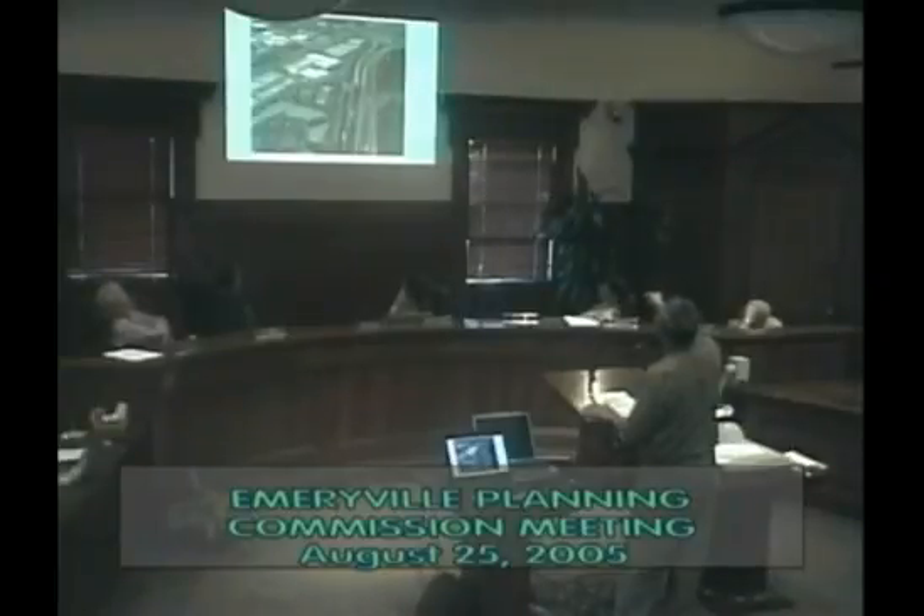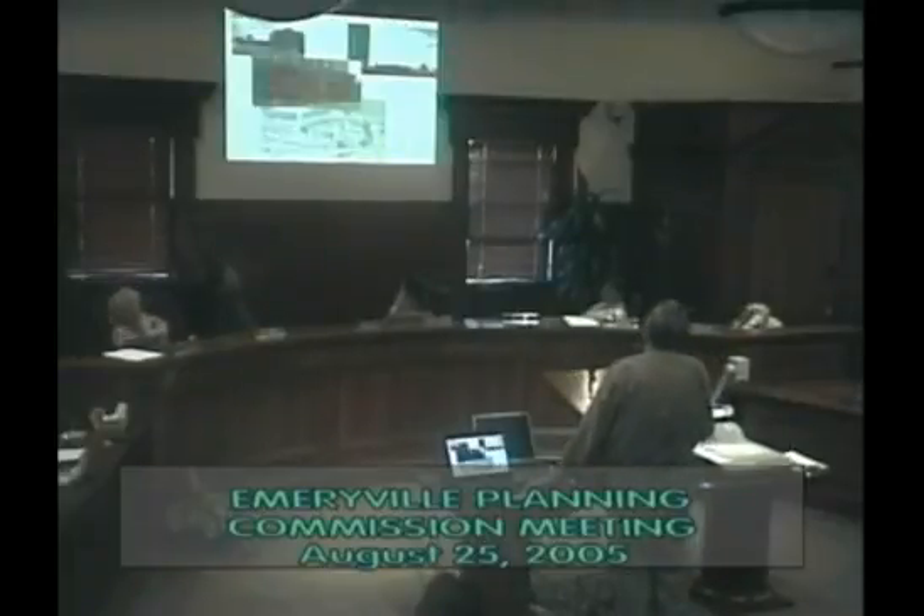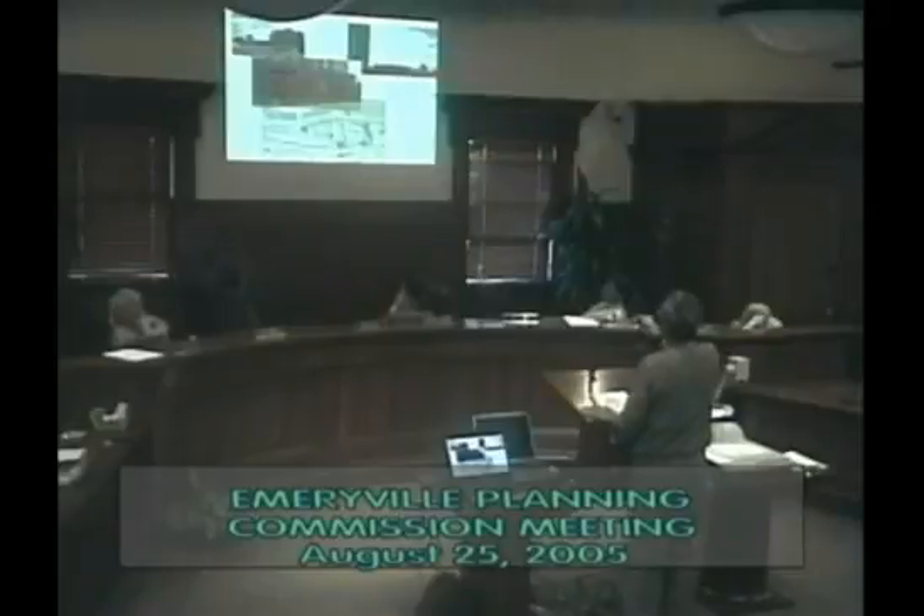The designer and Eric wrapped up the presentation, with the chair noting the full agenda and asking them to conclude. The Commission confirmed no public speakers, closed the public hearing, and brought the matter back to the commissioners for discussion.